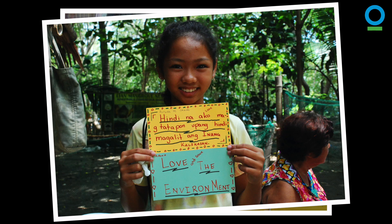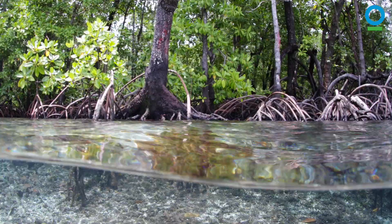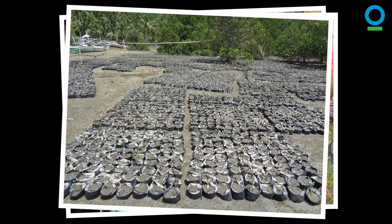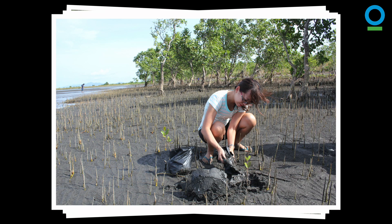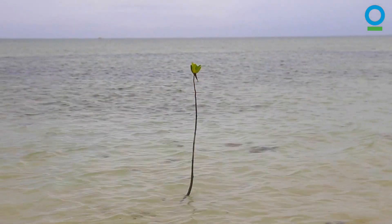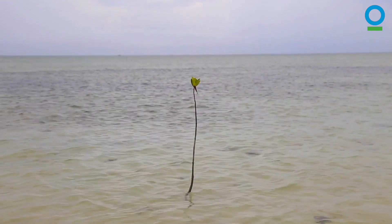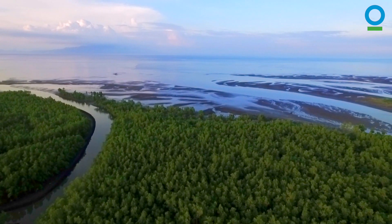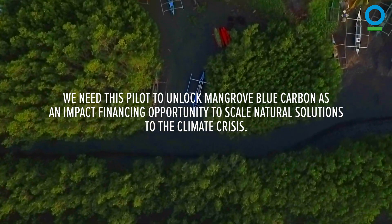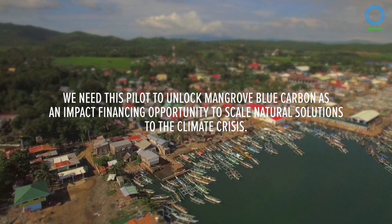Conservation International is seeking support to create a mangrove blue carbon pilot in the Philippines. Our research has defined the Verde Island Passage as an ideal site, as the mangroves are healthy and well protected with above-average carbon stocks. Focused on long-term conservation and management, the pilot will monetize these ecosystems by selling carbon credits on the international carbon market, providing a compelling model for other initiatives. We need this pilot to unlock mangrove blue carbon as an impact financing opportunity that benefits vulnerable coastal communities and supports natural solutions to the climate crisis.